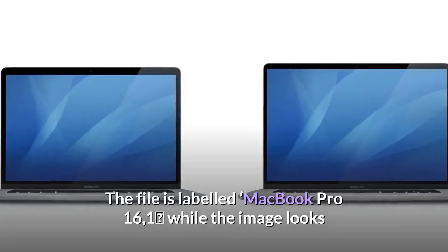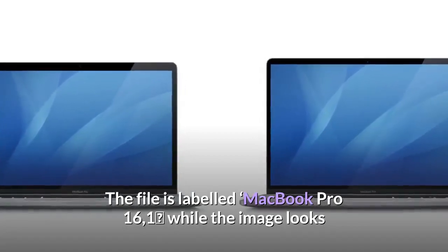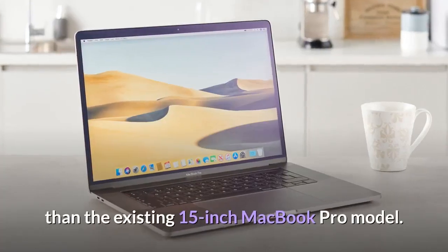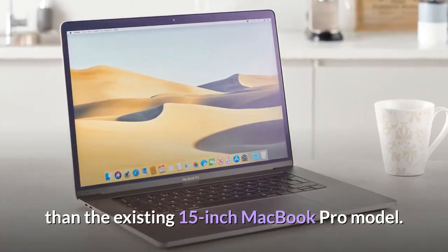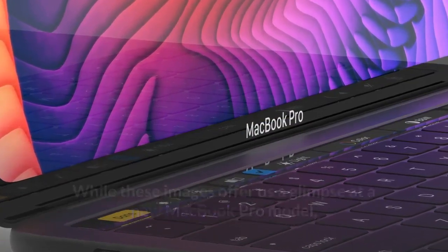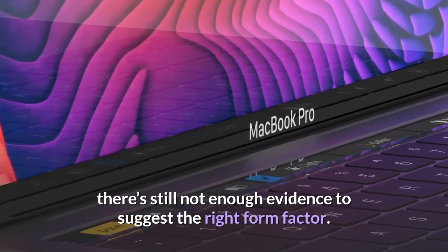The file is labeled MacBook Pro 16.1, while the image looks like a thumbnail for a large MacBook Pro with bezels slightly thinner than the existing 15-inch MacBook Pro model. While these images offer us a glimpse at a new MacBook Pro model, there's still not enough evidence to suggest the right form factor.